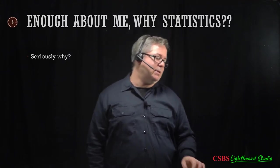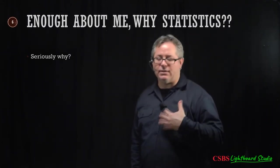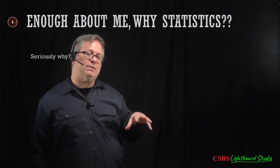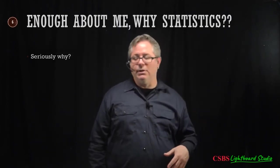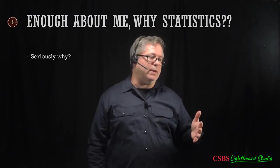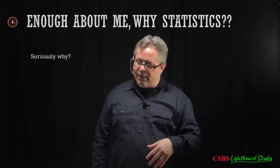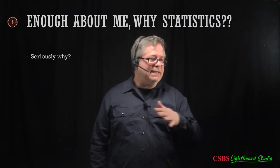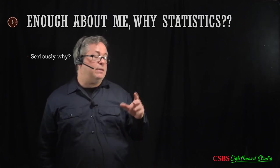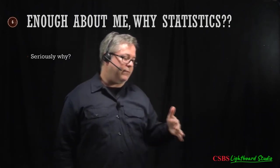So, why statistics? In order for everyone in psychology, social sciences, and science in general to have a conversation about research findings, we need a common process — a common way of doing things — so we can all agree that what's reported in journals is believable. The pandemic gives a good example: when experts changed their guidance on masks as new evidence emerged, people saw that as a negative, as if they didn't know what they were talking about.